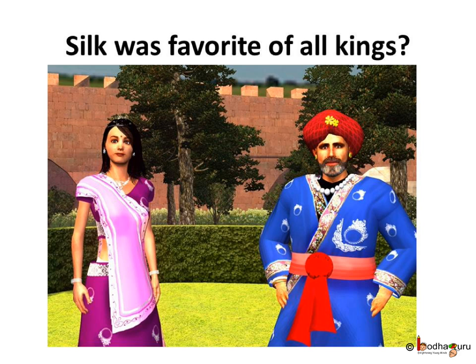You know, according to a legend, silk was discovered by an Empress in China, Si Lung Chi. One day the Emperor of China asked Si Lung Chi to go in the royal garden and find out what was damaging the leaves of the mulberry tree in the garden.